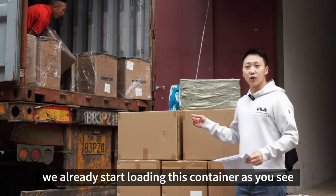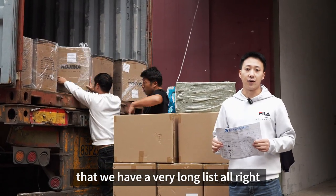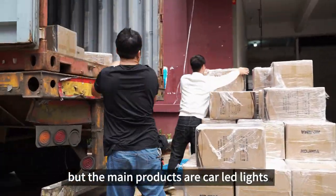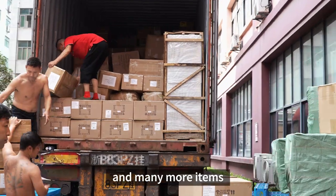We already started loading this container — as you can see, we have a very long list. The main products are car LED lights, car chargers, and car washing towels, and many more items.